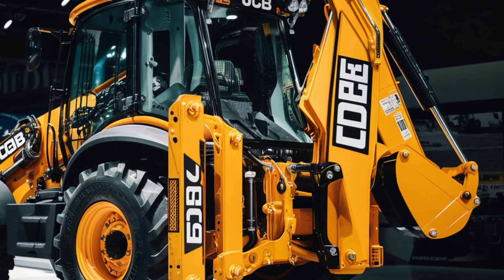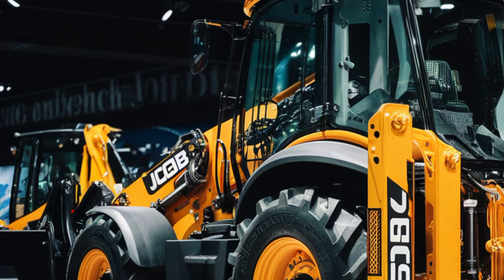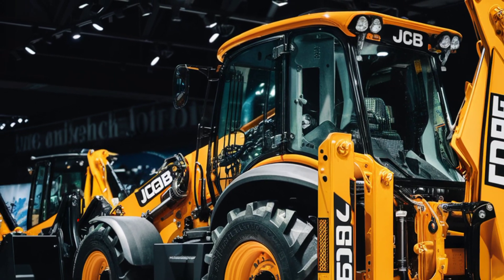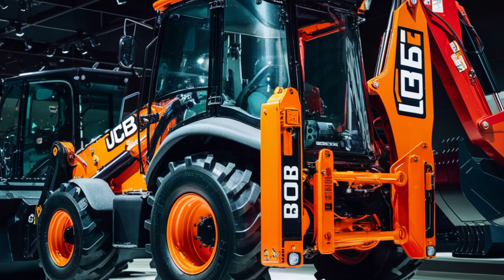That wraps up our overview of the 2024 JCB 4CX Pro backhoe loader. Whether you're in the market for a new machine or just curious about the latest in construction equipment, this model is definitely worth a closer look. Thanks for watching, and if you enjoyed this video, don't forget to like, subscribe, and hit that notification bell for more in-depth reviews and first looks. Until next time, MZ Car Club signing off.